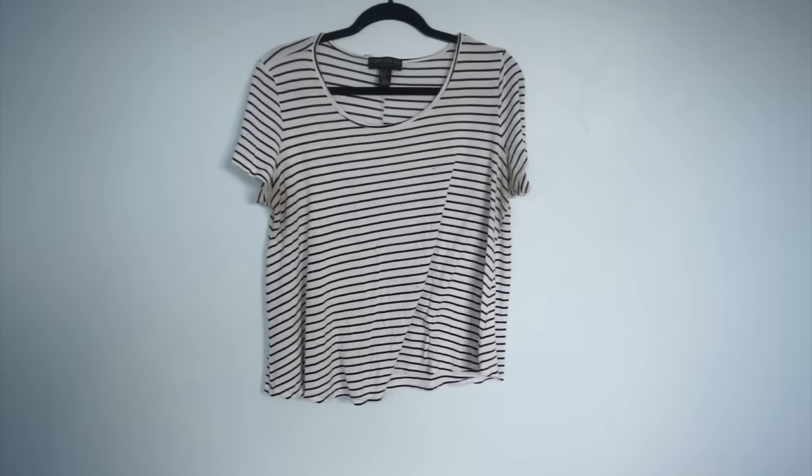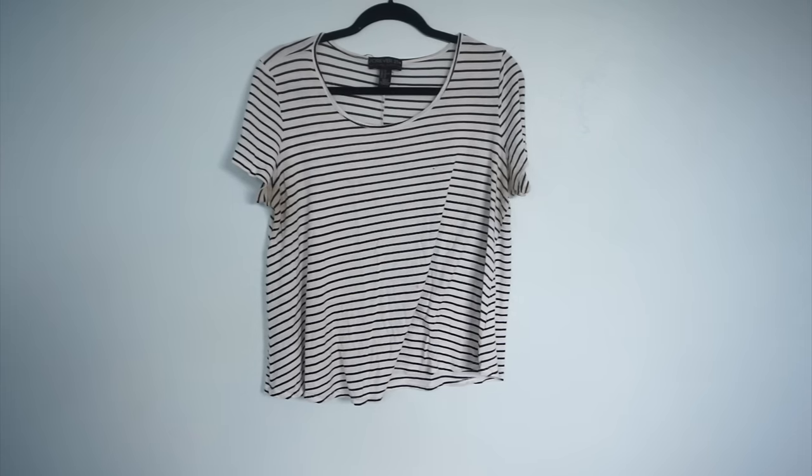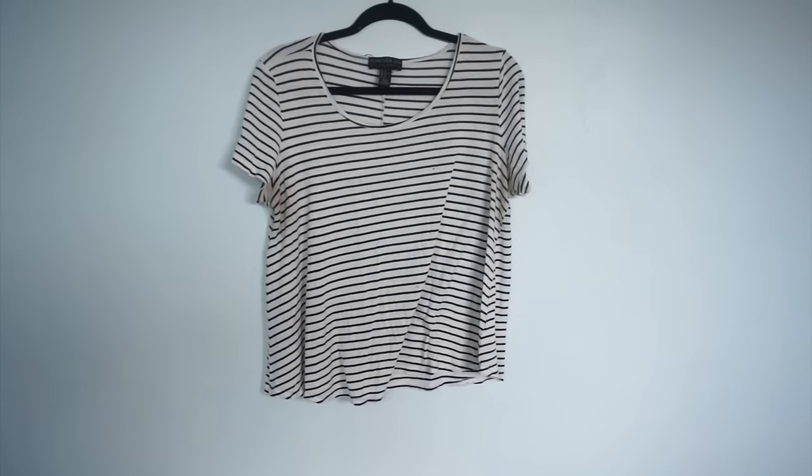Here's another striped Forever 21 t-shirt, also with armpit staining — this is why we're going through this. It also has holes in it and a tiny red lipstick stain. The arms were uncomfortably tight and incredibly short, so I never felt confident in this shirt unless I was wearing a jacket, and the hem was also very short. I never really liked this one to begin with, so it is happily going in the garbage.